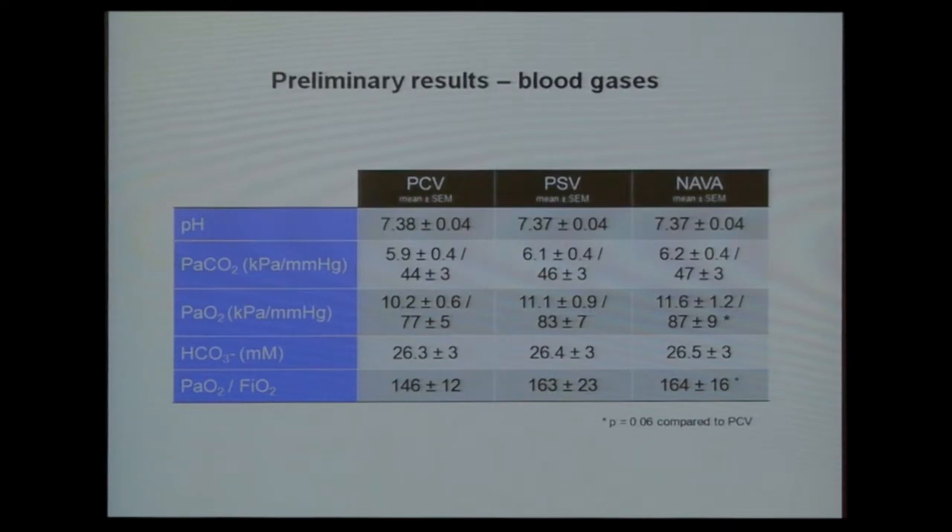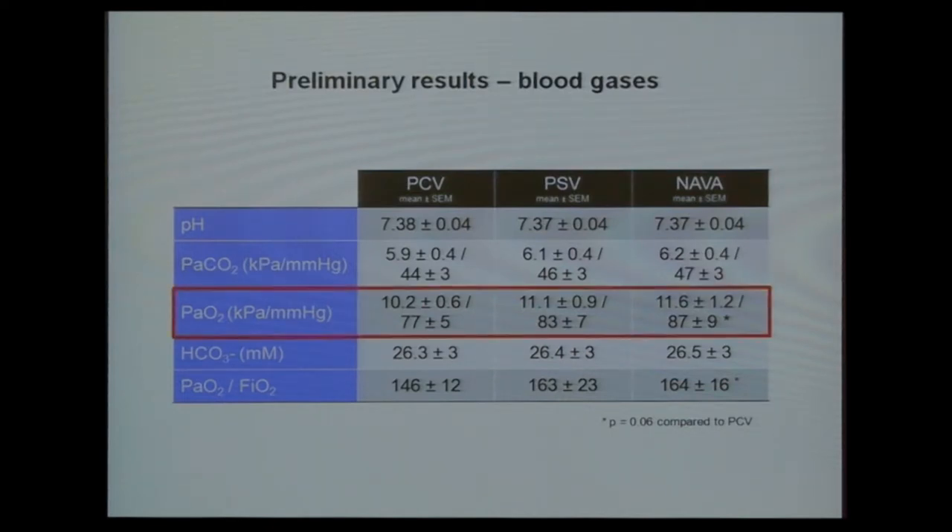Looking at the blood gas results: pH was 7.38 and CO2 was slightly higher, though not significantly. Most importantly, oxygenation showed a significant difference — even in these seven patients — of 1.4 kPa, which is about 10 mmHg increase with NAVA. This supports the idea of improved recruitment and better distribution of tidal volume.